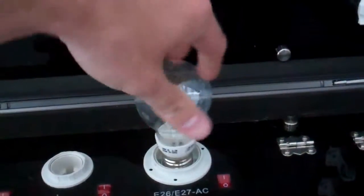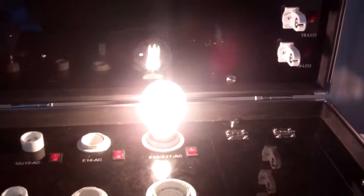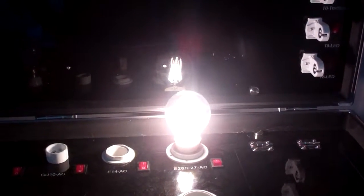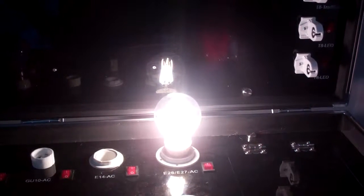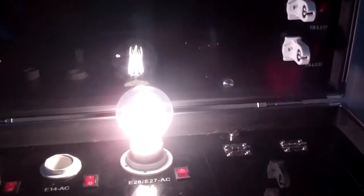I'll just plug it in here. Very bright — this is a unique product in that the linear LEDs actually encroach on a hundred lumens per watt, so very bright for the amount of wattage it's using.